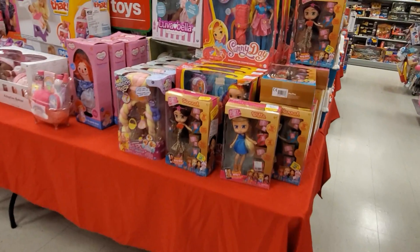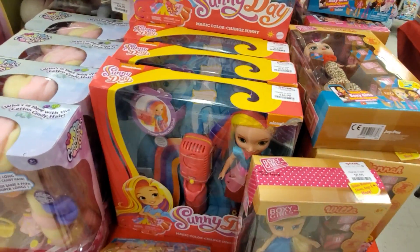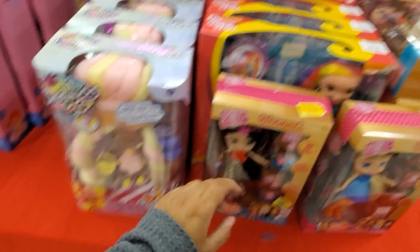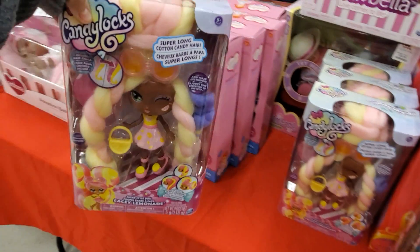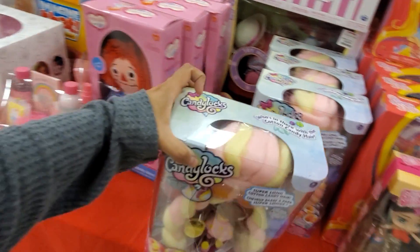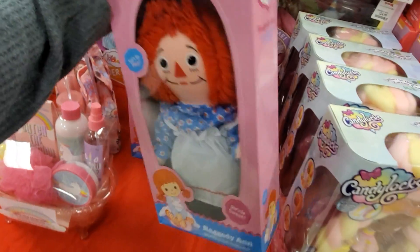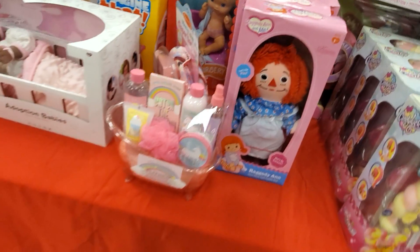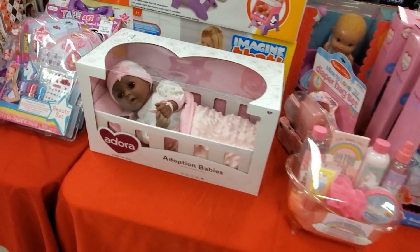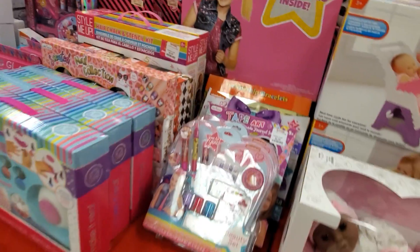I see Raggedy Ann and Boxy Girls for $10. They do have Sunny Day for $17. Candy locks? Cotton candy hair for $15 — that is different. And Annabelle — oh my gosh, she's $13 here. Another baby — you get like a high chair with it.